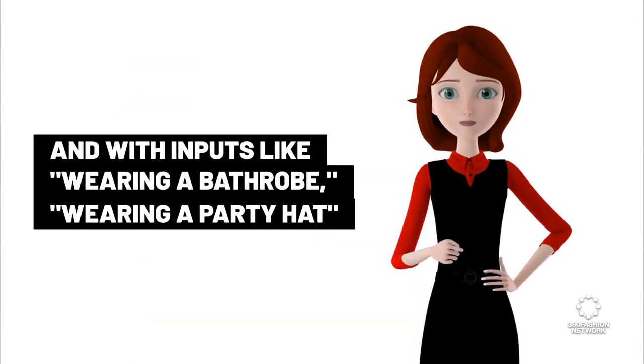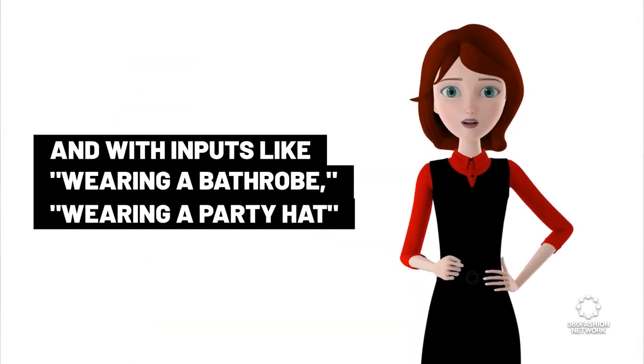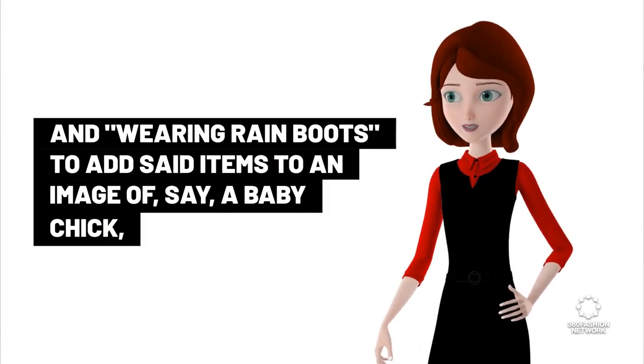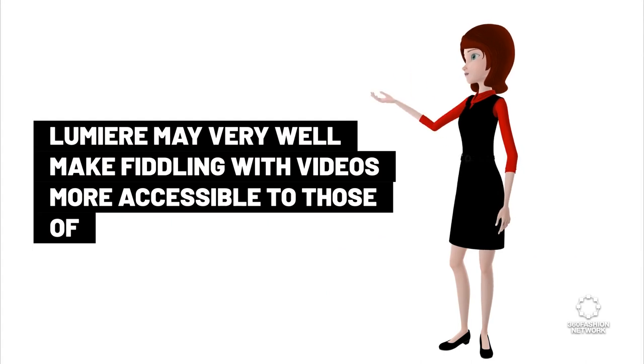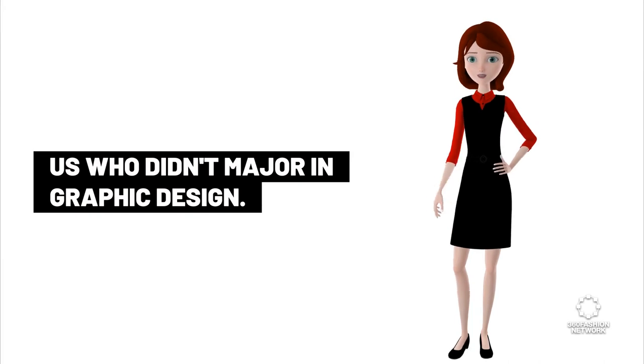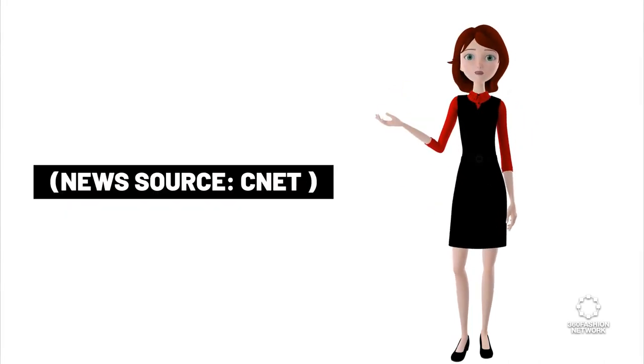Using a source video with prompts like 'made of colorful toy bricks' or 'made of flowers,' users can change the style of the subject completely. With inputs like 'wearing a bathrobe,' 'wearing a party hat,' and 'wearing rain boots,' Lumiere can add items to an image of, say, a baby chick, making video editing more accessible to those who didn't major in graphic design. News source: CNET.